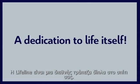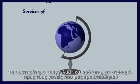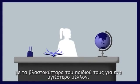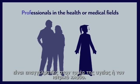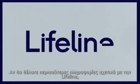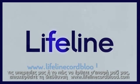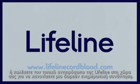A dedication to life itself: Lifeline is an international bank close to home. We are committed to offering quality cellular therapy services of the highest professional standards, with respect to the parents who have trusted us with their children's stem cells for a healthier future. Perhaps that is why one in nine parents who choose Lifeline are professionals in the health or medical fields. For more information, visit www.lifelinecordblood.com or call your local Lifeline representative to arrange a free consultation.